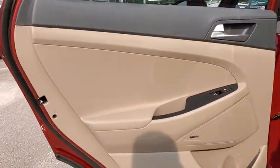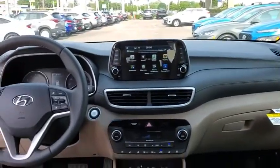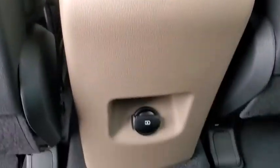Here are some of this vehicle's great options: traction control, navigation system, power liftgate, power passenger seat, dual airbags, power steering, four-wheel disc brakes, eight speakers, power windows, electronic stability control.